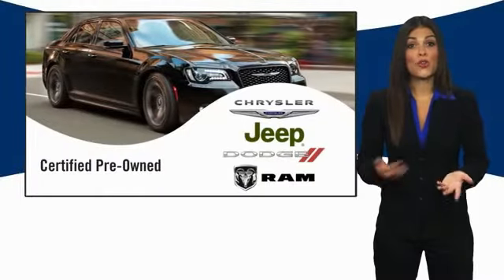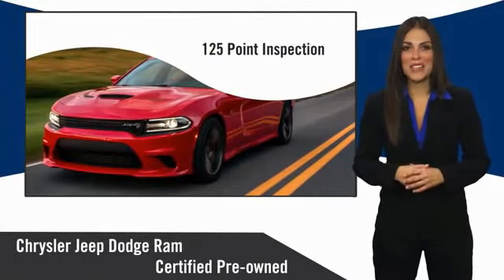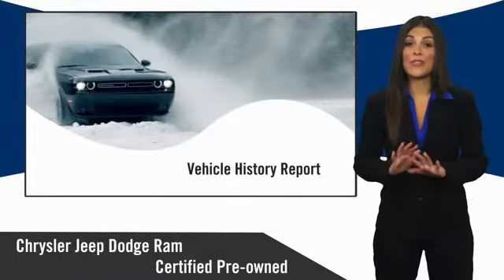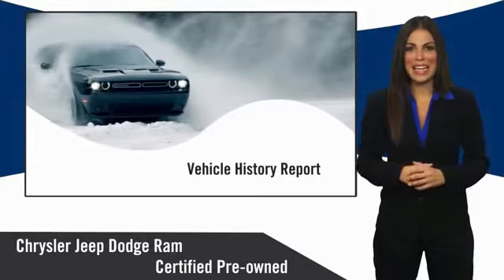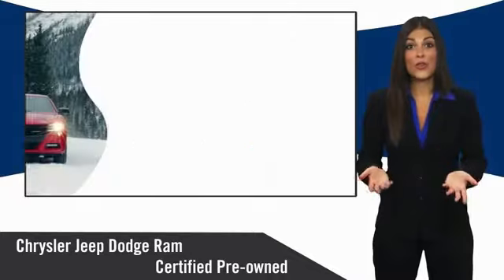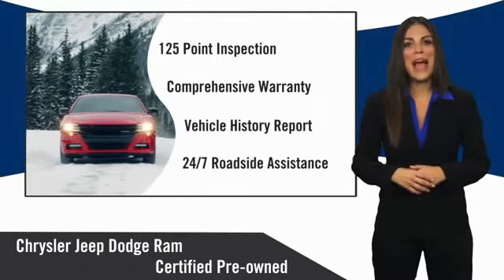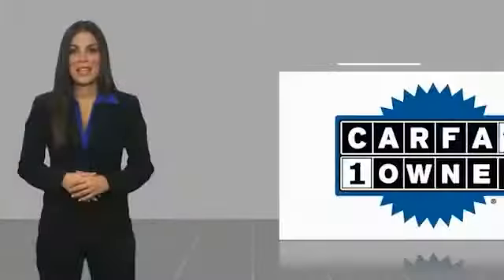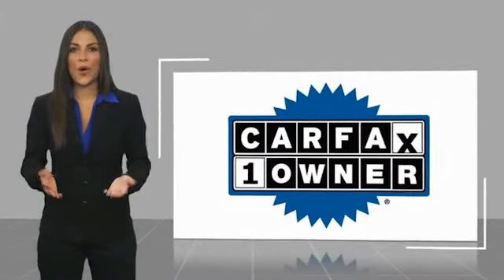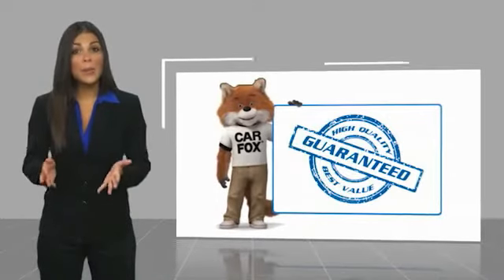All Chrysler Group certified pre-owned vehicles pass a stringent inspection process, guaranteeing that only the finest vehicles get certified. Ask your dealer about available lifetime warranty upgrades. Chrysler Group certified pre-owned vehicles — the smart choice, factory backed to go the distance. This is a one-owner vehicle with a Carfax vehicle history report.